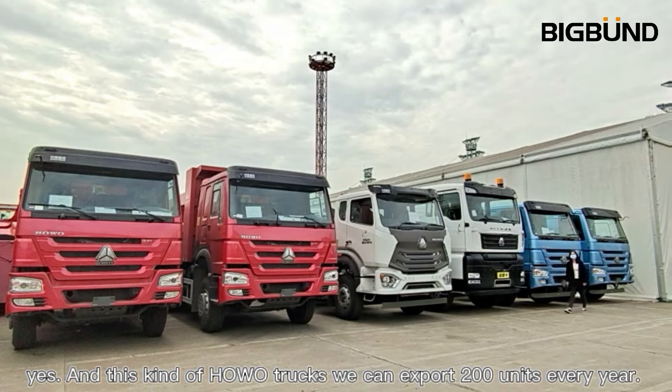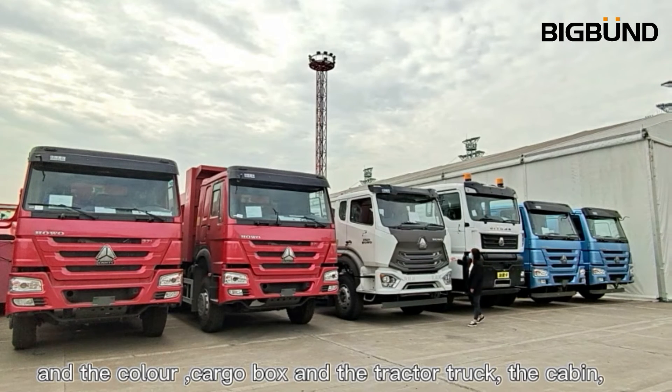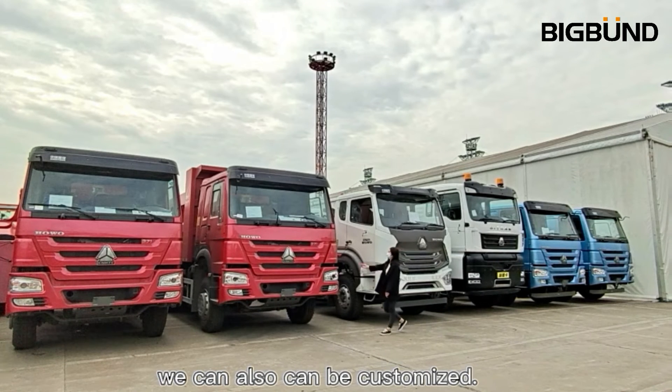For this kind of Hover Truck, we can export 200 units every year. And the color, cargo box, tractor truck, and cabin can also be customized.